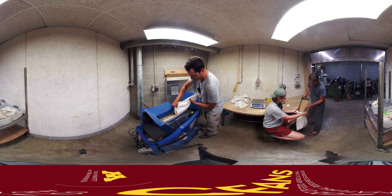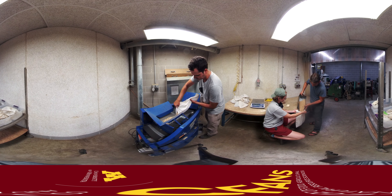After the harvest, the peas need to be cleaned and sorted. They run through a thresher to remove any hulls or other waste and are bagged up for further testing and processing.